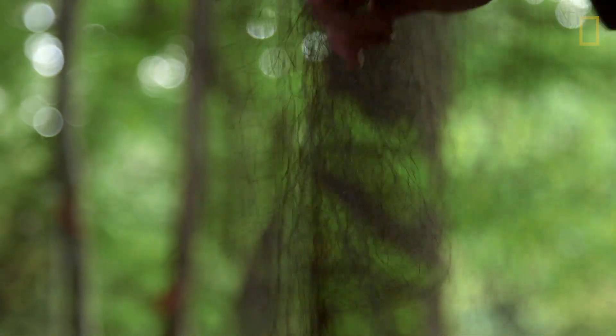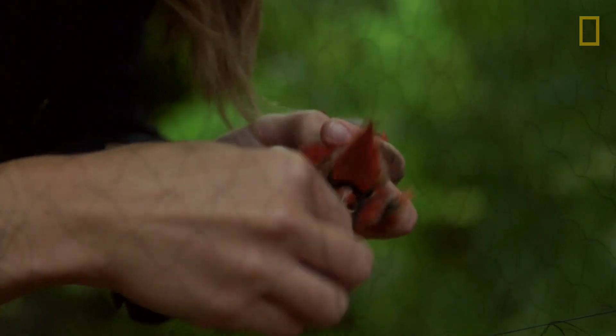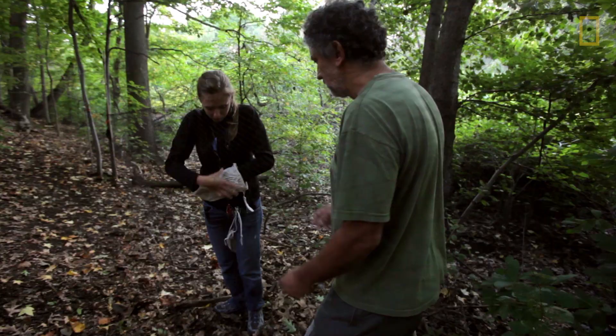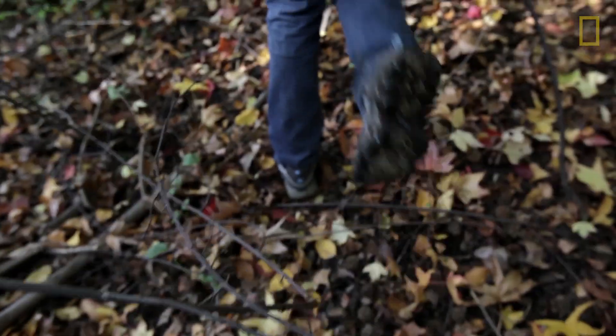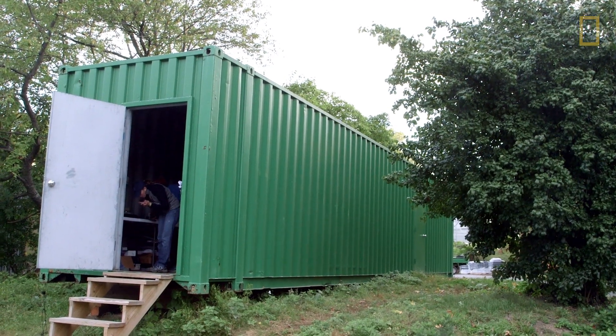We set up very fine nets. They'll fly and land in the net and then bounce down into a little pocket. It's all very soft and gentle. It's an age-old way of catching birds that ornithologists have been using to study a lot of bird questions. The birds we're looking at are the birds moving through during migration. We identify it, put the band on, and then release the bird into the test chamber.